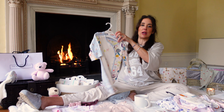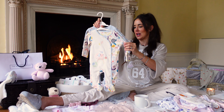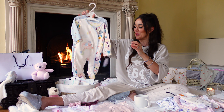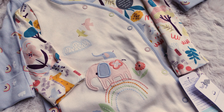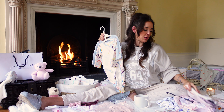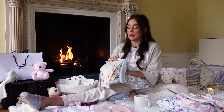More supermarket baby bits and bobs. These are Nutmeg, which is Morrison's, and they just do really nice designs. Everyone's into the rainbow theme at the moment and there's a lot of unicorns going on. These are like £9 for two in nought to three months — they didn't even need to be in the sale, they're just such a good price. Like the Fred and Flo ones, they're really nice quality and feel like they'll wash really well.